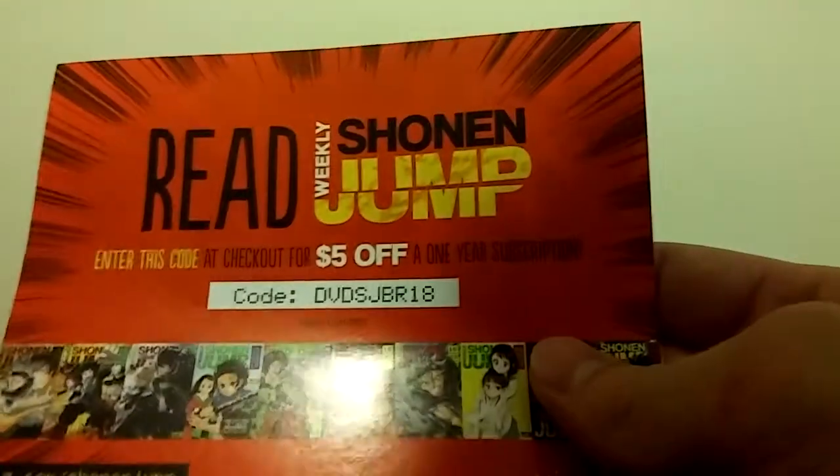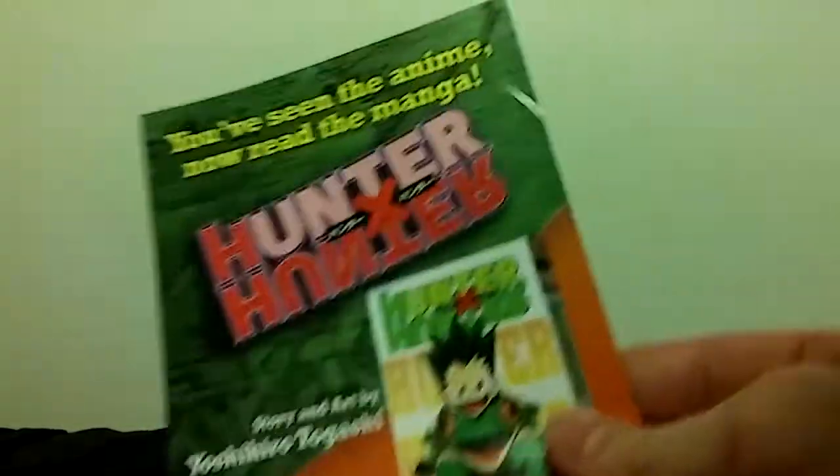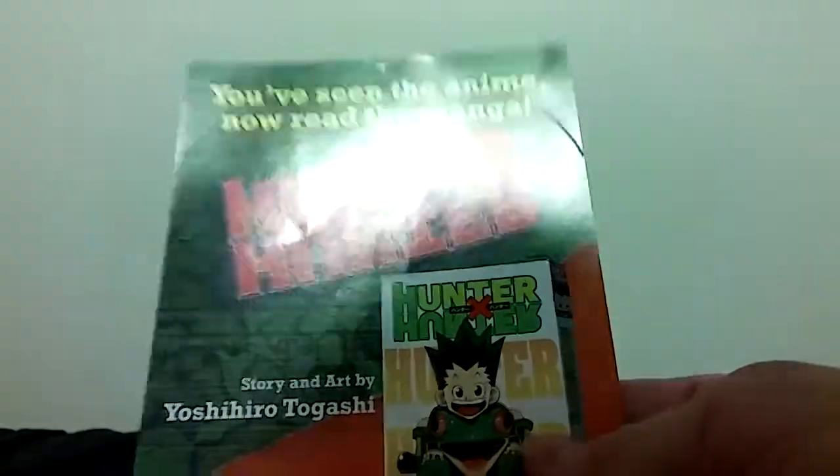You open this up, you get two inserts. This one — this is the same code literally for everything that they do. And there's also a little promo thing for the Hunter manga, so it's kind of cool.